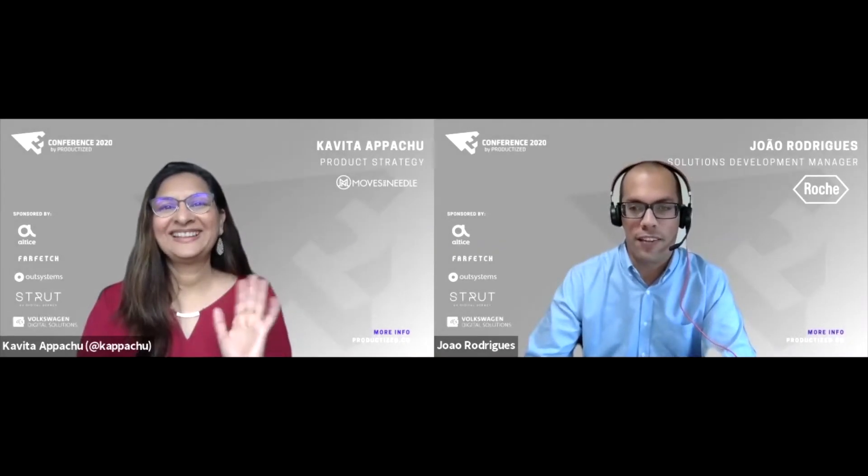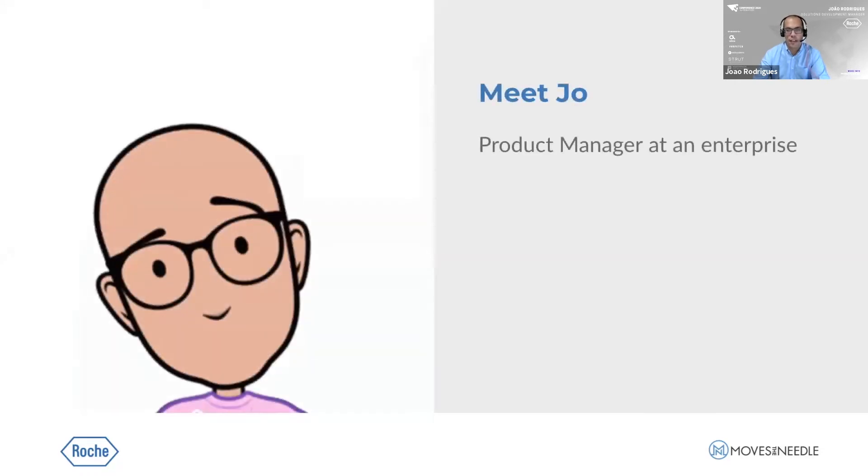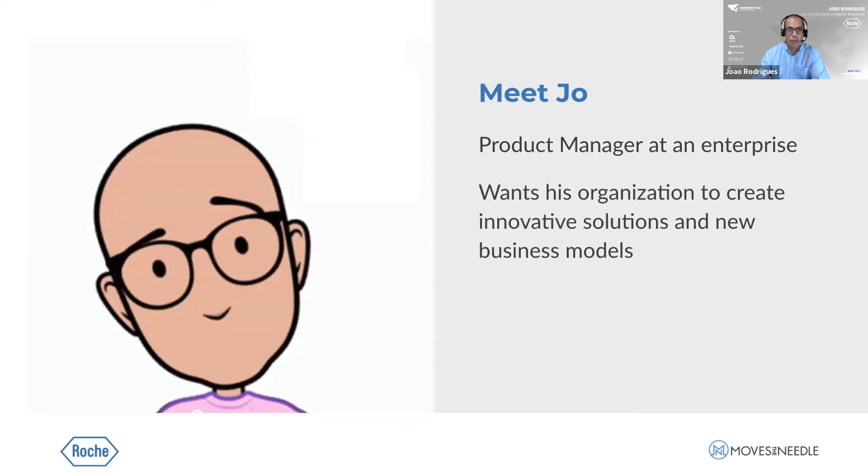Hello everyone, we're very glad to have the chance to talk with you today about continuous innovation in an established enterprise. But first, we'd like you to meet Joe, a product manager in an established company. Their executive team just informed them that the company needs to create innovative solutions fast to hit growth goals, but budget and resources are limited since they're allocated to more mature products that have been generating revenue for years and keep the lights on. But the potential to scale is limited. Leaders need Joe to explore new business models but don't know how to balance delivering the numbers today and solving for the future. Sounds familiar?